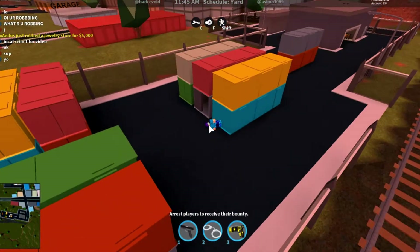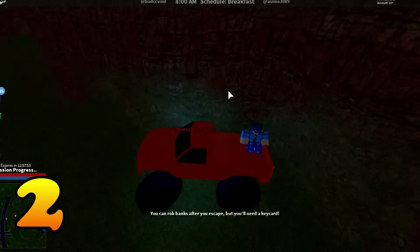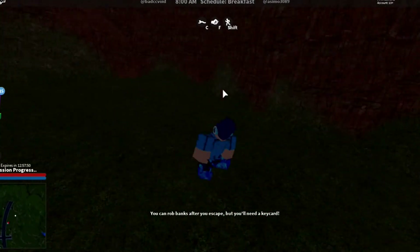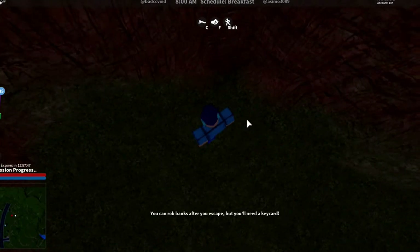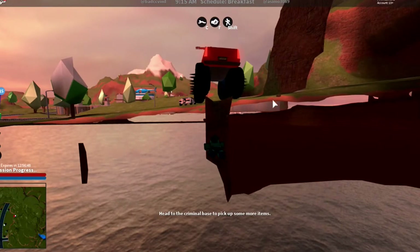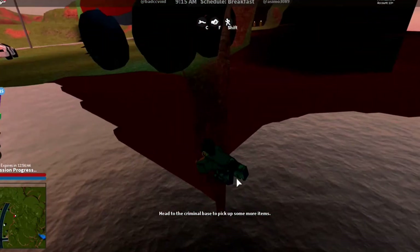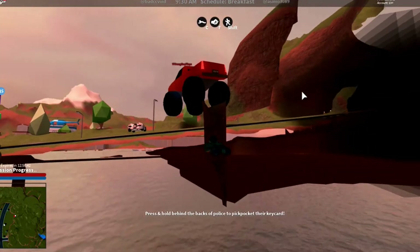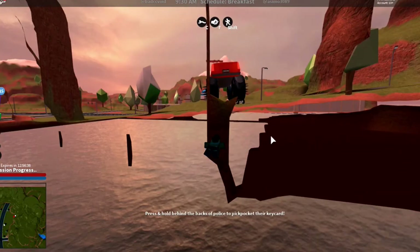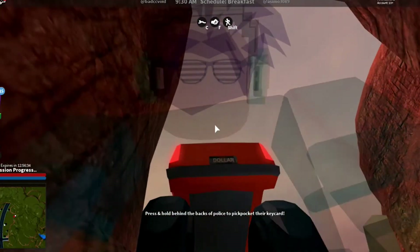The second most secret place in the game I think is by the prison, believe it or not. Tell me if you guys know any of these. As you can see, there's a little hole and there's a place right under here. If you have no-clip or something you can get down. You can literally see so much from under here - that is the most secret place.